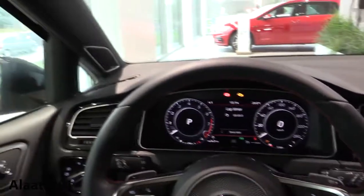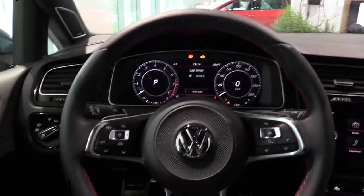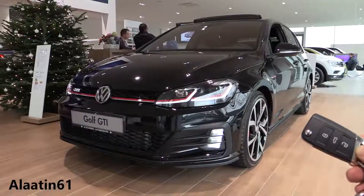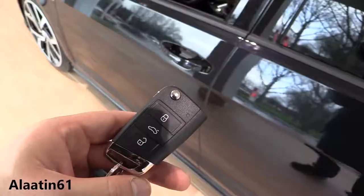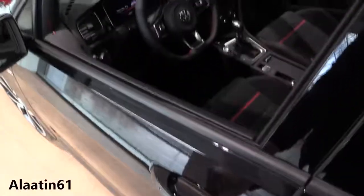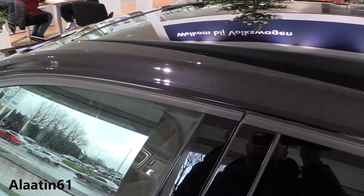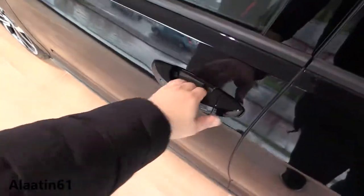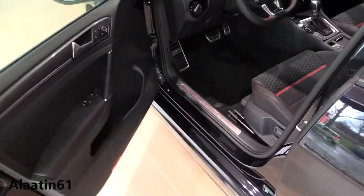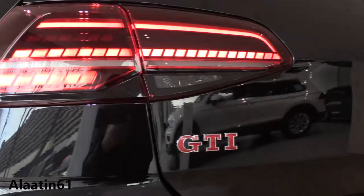This car also has the Dynaudio sound system, which is an extra — it has great sound. The dark headliner looks beautiful. The car weighs 1,337 kilograms. The trunk space is 380 liters, and when you fold the rear seats down it's 1,270 liters. When you look at the GTI badge you can see it's red — that's special to the Performance.